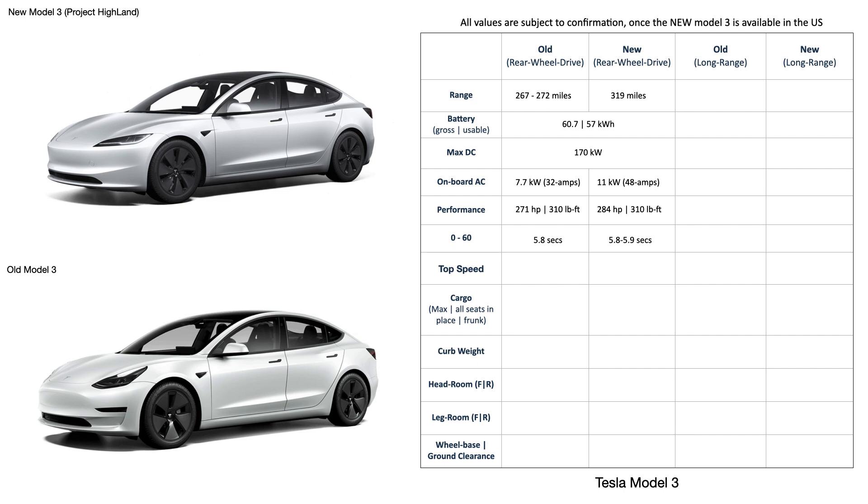The new Model 3 has a reduced top speed of 125 miles per hour, against the 140 miles per hour and 145 miles per hour of the old Model 3, for both of the new trims. That's probably on account of the tire selection. I believe that this could change in the US with differing regulations than Europe.